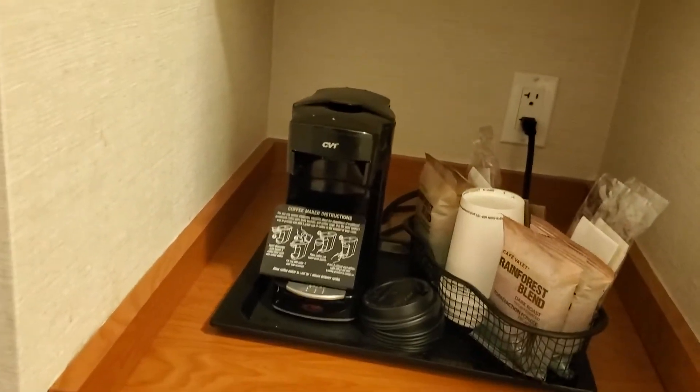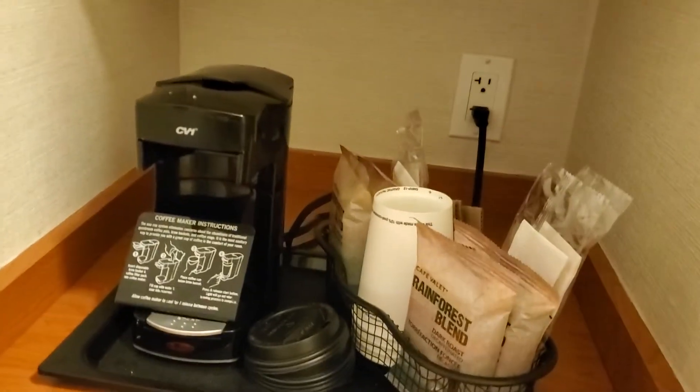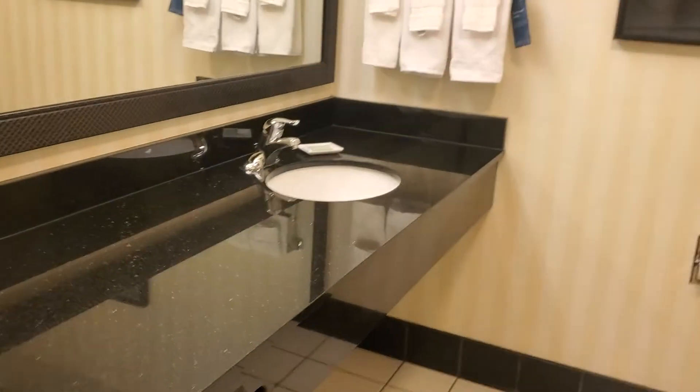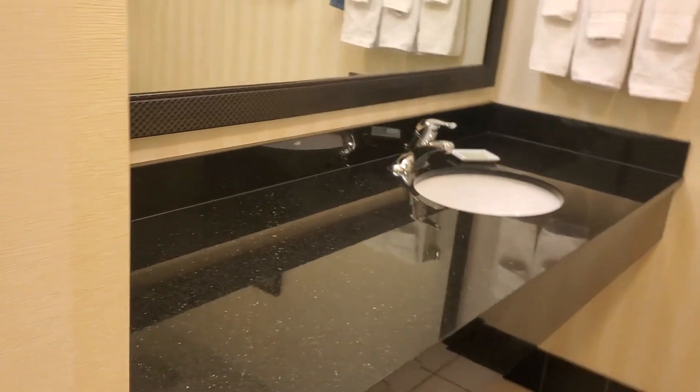I believe all Fairfield Inn hotels come with a microwave, coffee maker, and a fridge. Let's check out the bathroom first — extremely spacious, with room for whatever you need.